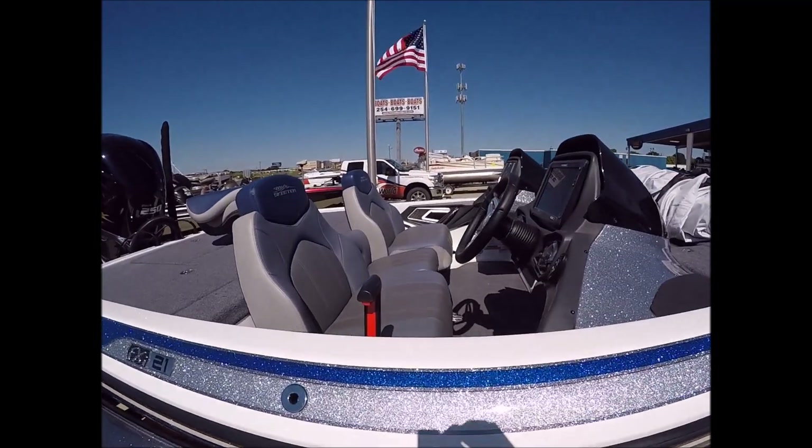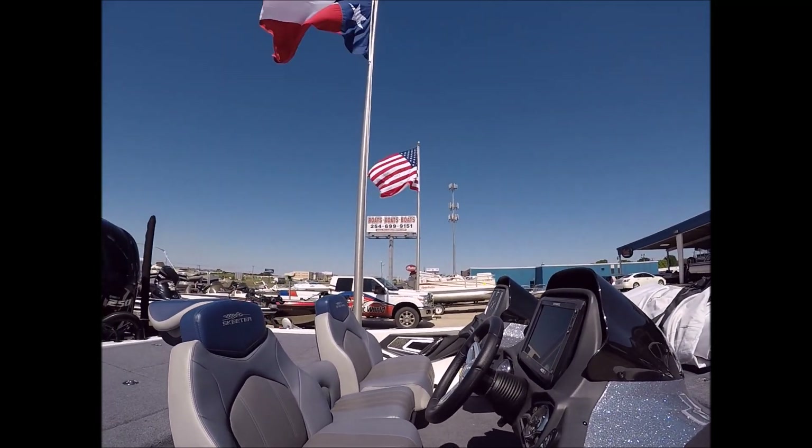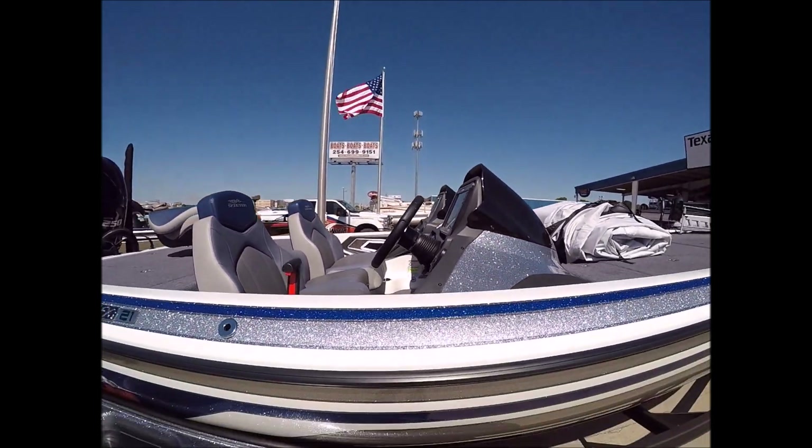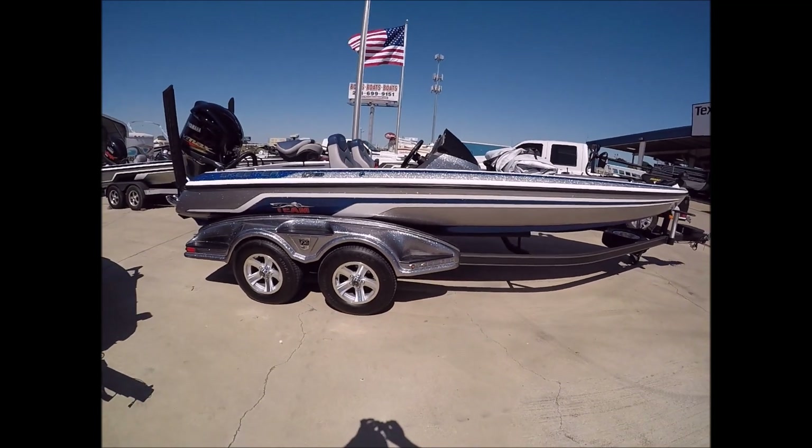The trailer has very few rock chips. Again folks, this is the FX21 in just amazing shape with 14 hours. I can't stress it enough — 14 hours on this boat. Give us a call at 254-699-9151 if you're looking for just an amazing deal on an amazing boat.